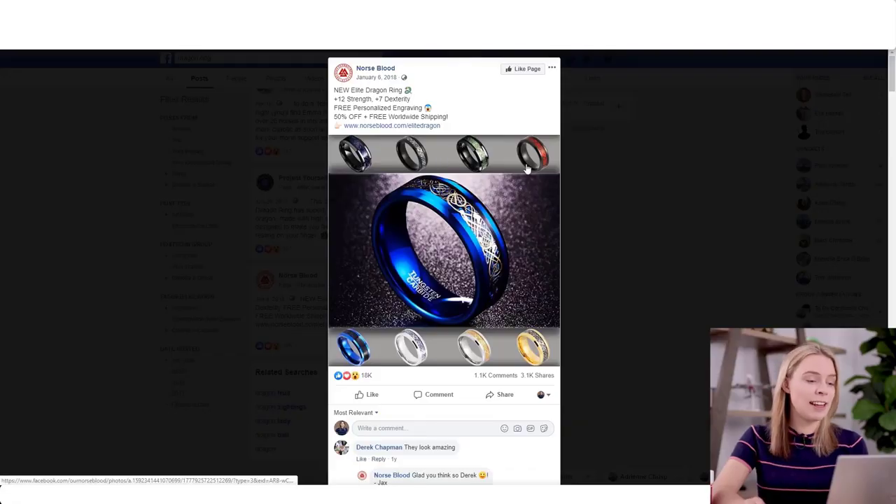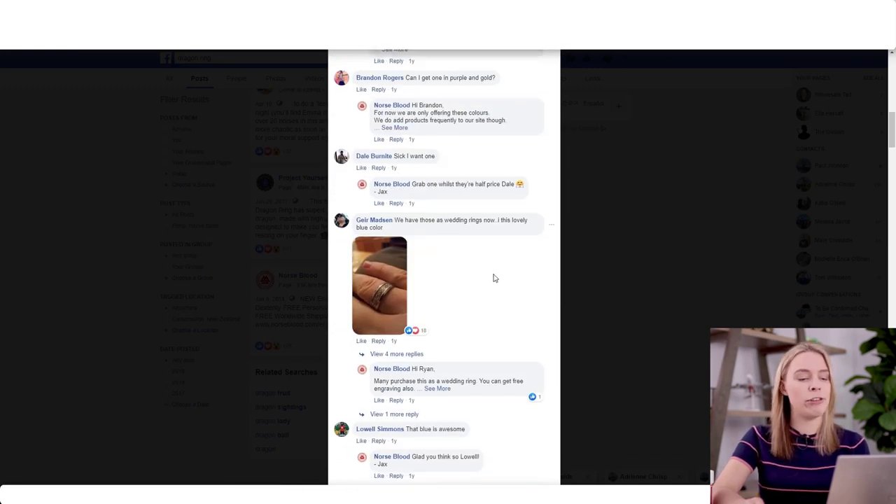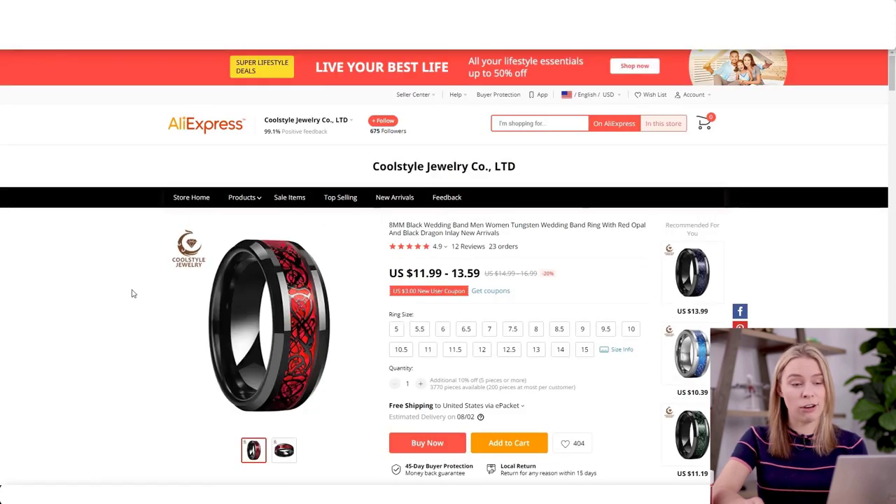And actually, I think this is a good time for a bonus tip. This ad did crazy good, and a lot of people actually ended up posting that they purchased them as engagement rings, which makes a lot of sense given its premium price point. Norseblood, the successful dropshipping store, is selling this ring for $50. Right now, this ring costs between $12 to $14 to buy and ship to the USA with ePacket shipping. That is a huge markup.